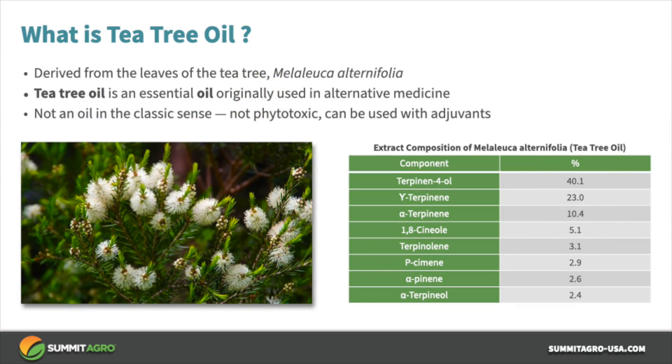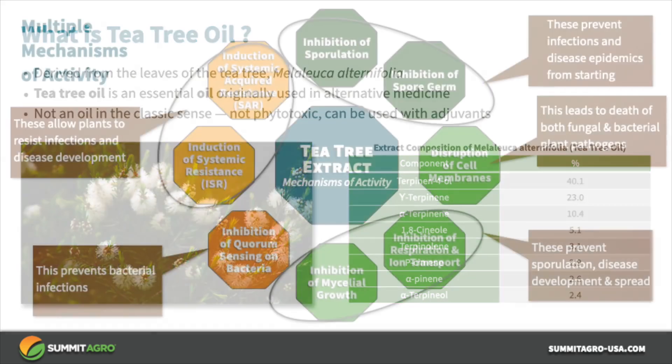Tea tree oil is an essential oil, and it's not a real oil. This is important because often people think of oils and expect the product might cause phytotoxicity or not be mixable with other adjuvants. Tea tree oil would have been better named as tea tree extract. Tea tree oil has been used for medicinal purposes for many years, but more recently tea tree oil has been found to have activity against fungal and bacterial plant pathogens. In the table on the right, you'll see the eight main terpene hydrocarbon components in tea tree oil.